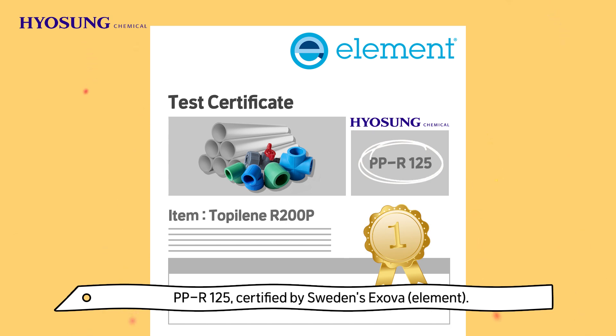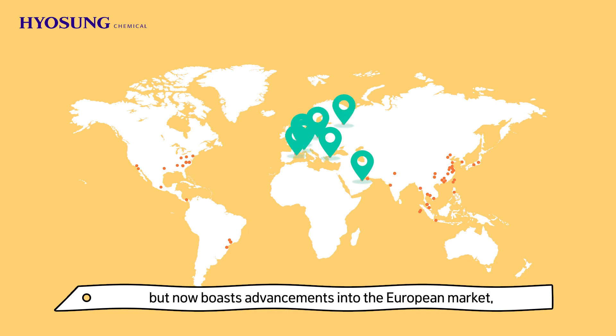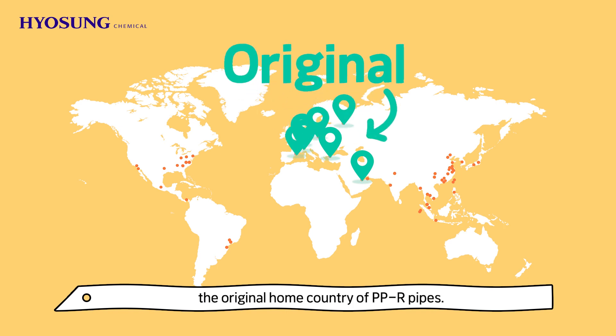This is certified as PPR 125 by Sweden's EXOVA. This product was initially sold in the Middle East and Turkey market, but now boasts advancements into the European market, the original home country of PPR pipes.